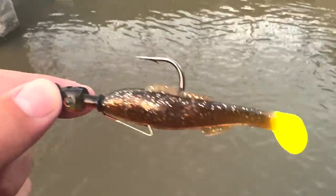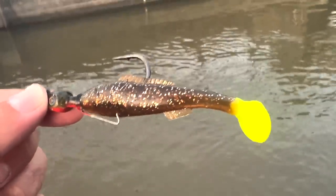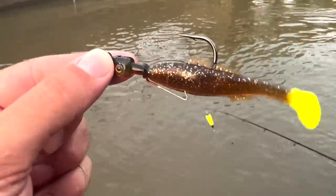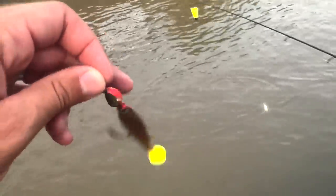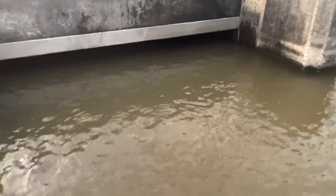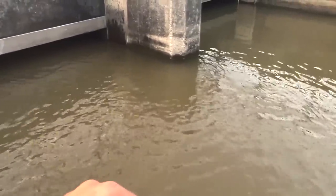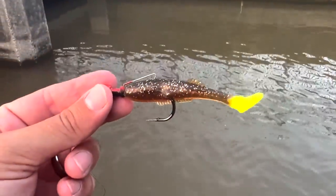This is an H&H Cacahomino in the root beer color with the little chartreuse tail. I don't know that it matters much, but that's what we've been throwing. I think this is a 3/8 ounce jig head. I've got a one ounce on mine because there is some current here - water pouring through - so you want to be able to get down a little bit. That's what we're catching them on. Let's keep on having fun!